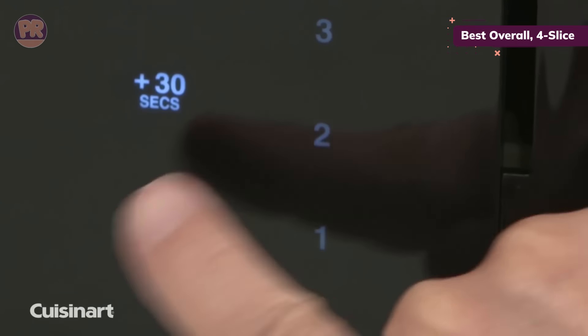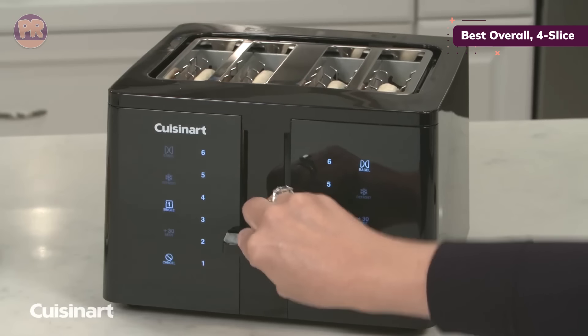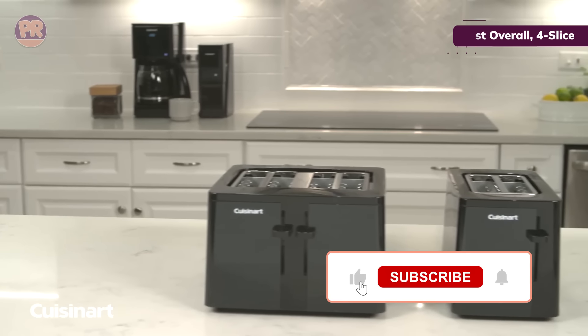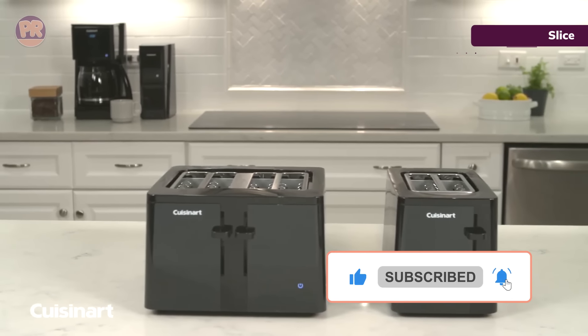We did have to manually help thick bagels into the slots, but they came out with a golden brown cut side and a soft crust, even on the highest setting. The crumb tray is removable for easy cleaning, though the easy-to-wipe exterior does collect fingerprints.